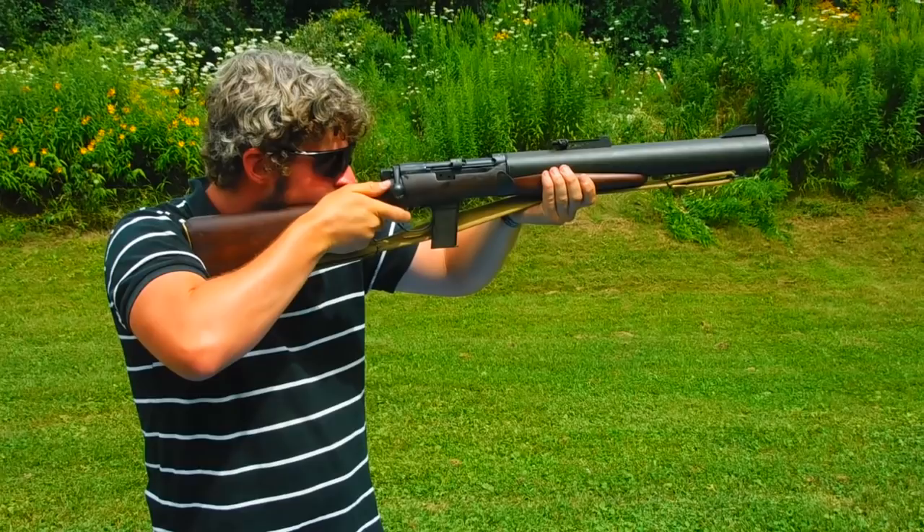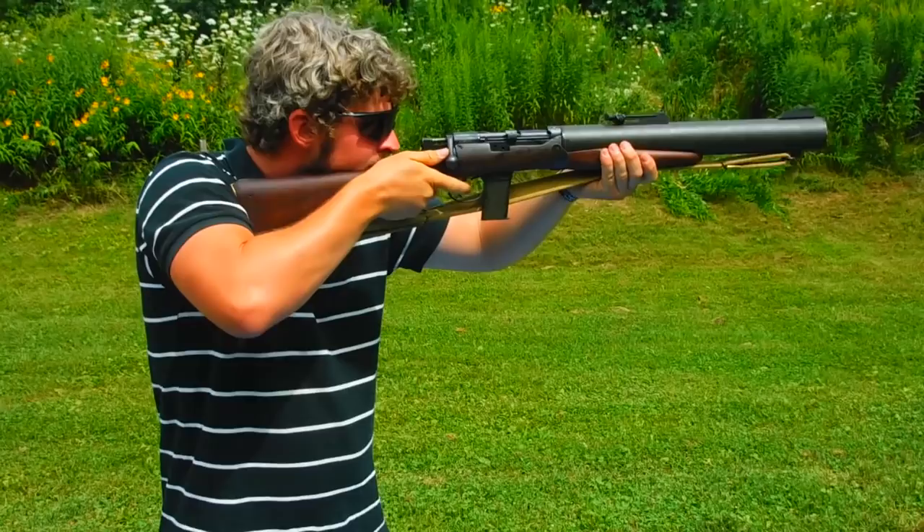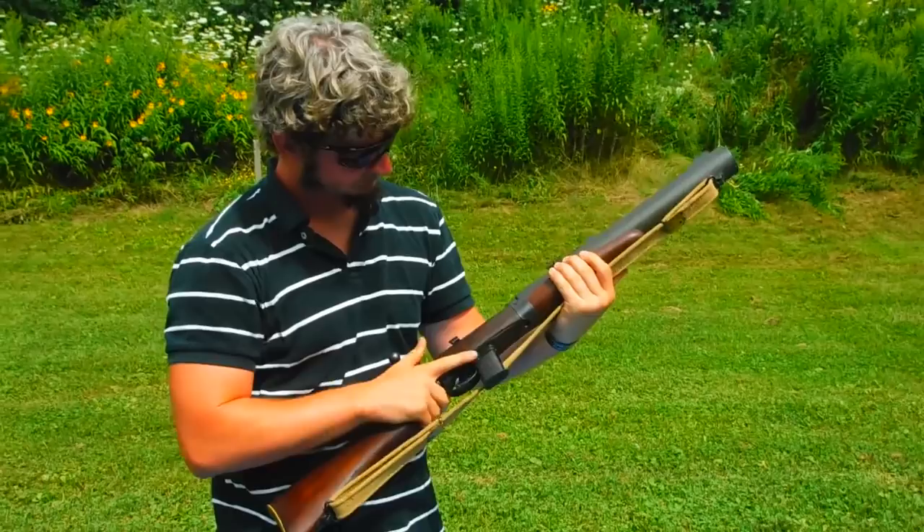Only around 130 DeLisles were made during the war, and all of them were produced by Sterling Armaments Company between 1942 and 1945. Now that number — 130 — will come up later on when we look at one of the production DeLisles that we're taking a look at here, because we're not so sure if that number is correct or not.